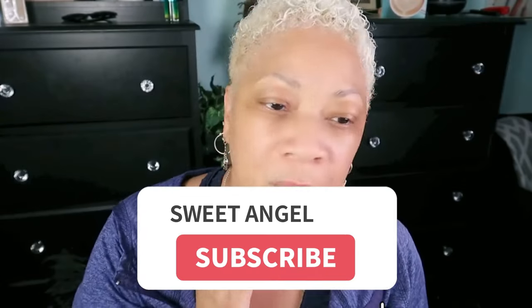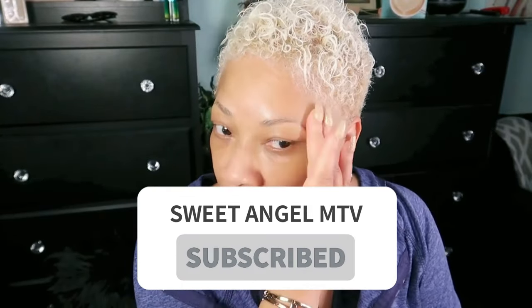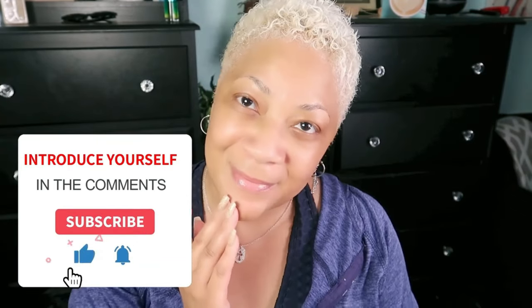What's up beautiful babes, it's your girl Sweet Angel — thank you so much for coming to hang out with me today! If you're new to the channel, why don't you join my beautiful babe brigade? All you have to do is hit the subscribe button and please consider hitting the post notification bell so you'll be in the know each and every time I upload.